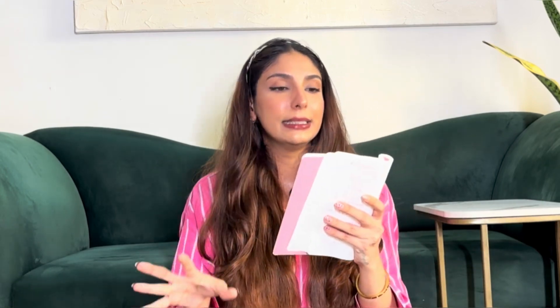The last recommendation is the Derma Co Five Percent Niacinamide Serum. If you have dark spots, uneven skin tone, or pigmentation, this is the one I'd recommend — and it's the most affordable product in this list. I always want to give you options across commercial ranges so you can invest based on your budget.